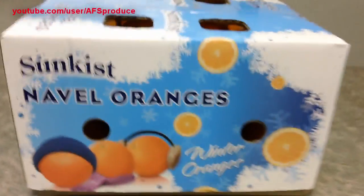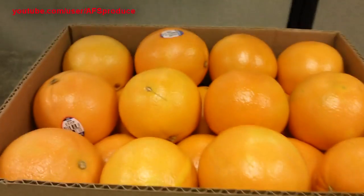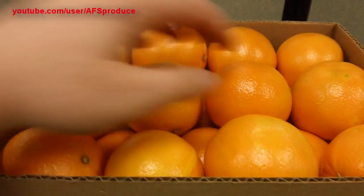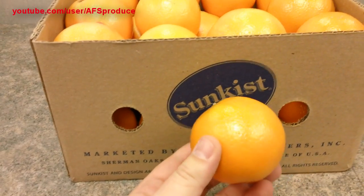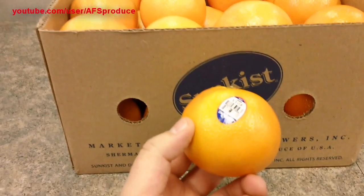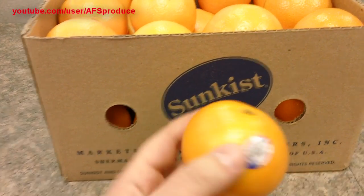This year Sunkist is offering a 10 pound box. This is not necessarily a gift box, just a box for you to buy for your family. They are a smaller orange, in between a 113 and a 72 size, and they are a fancy orange.